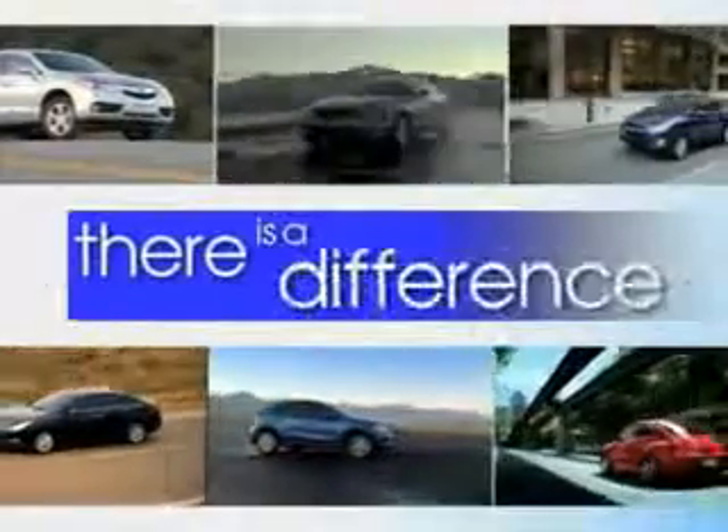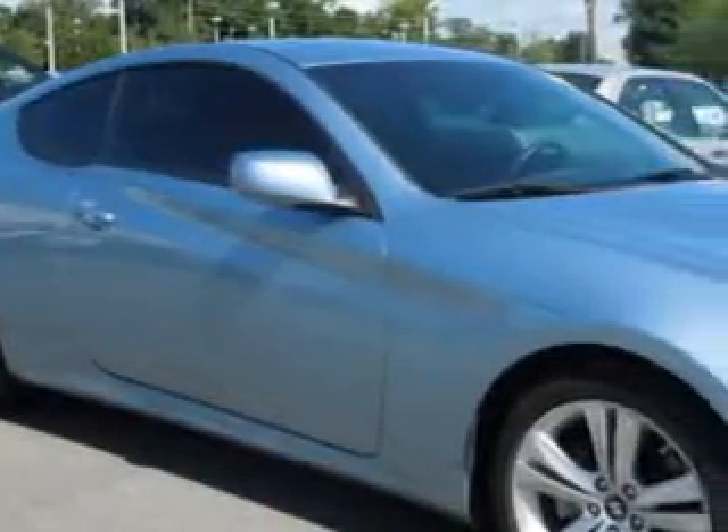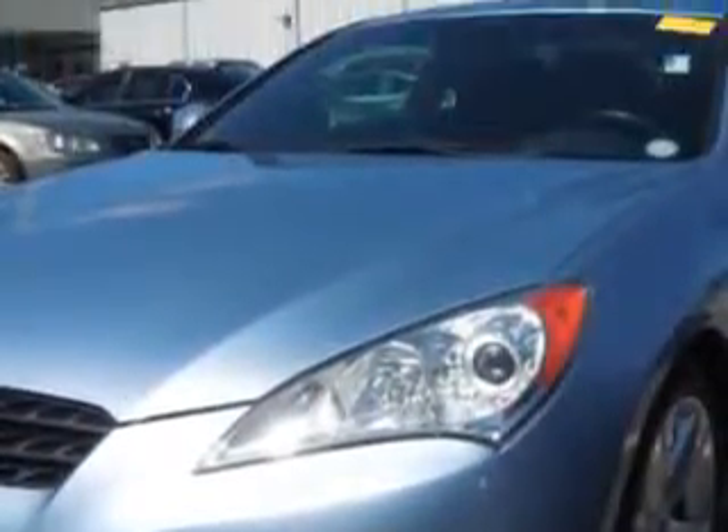When it comes to car buying, there is a difference. Experience excellence at any Jenkins dealership. Check out this aqua mineral blue 2012 Hyundai Genesis Coupe, a two-door coupe equipped with a four-cylinder engine. Enjoy an impressive 30 miles to the gallon on this great car.